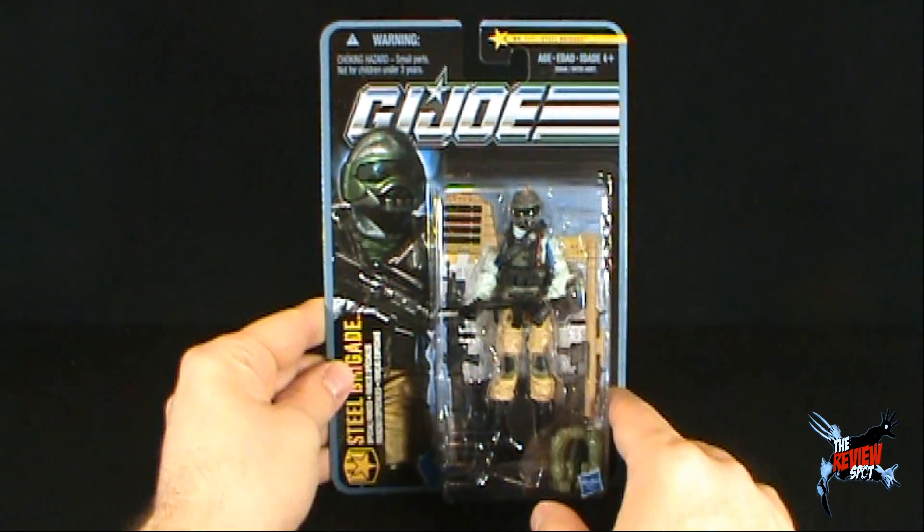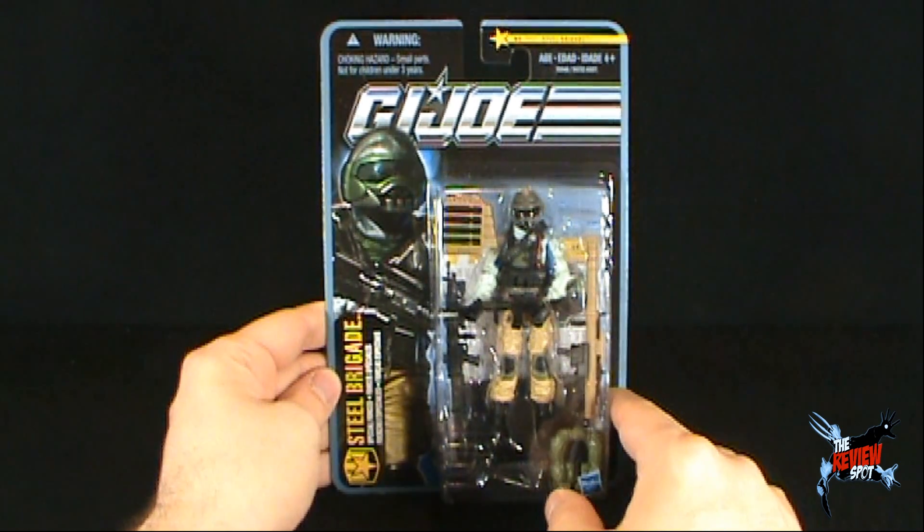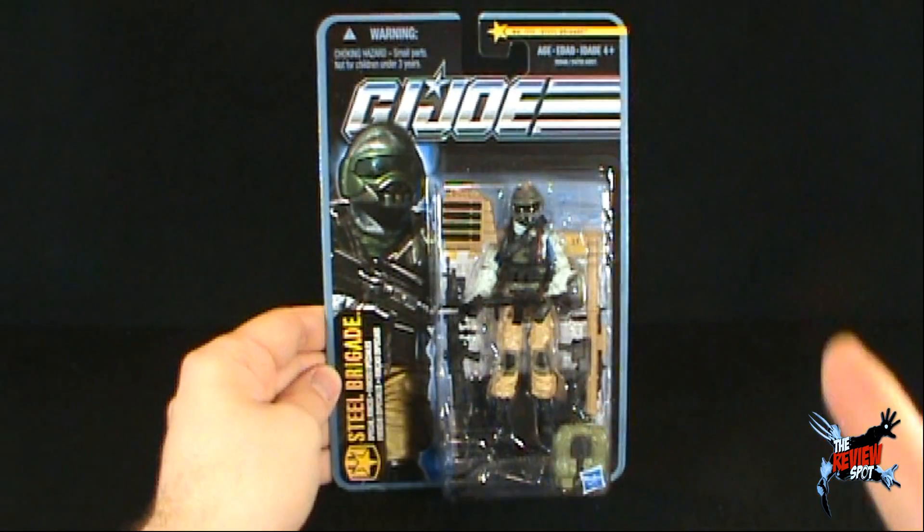What I'm going to do is take a bit of a break. I'm going to get this opened up, and when we come back we're going to get a better look at Steel Brigade. Stay tuned guys, there's definitely more on the way.